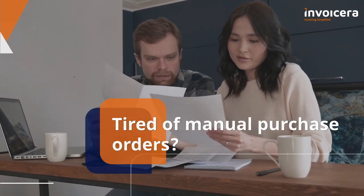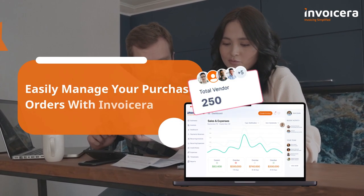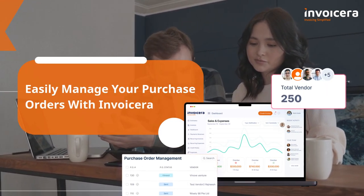Is managing purchase orders a tedious and time-consuming process? InvoiceEra streamlines your procurement process with its intuitive purchase order management system.